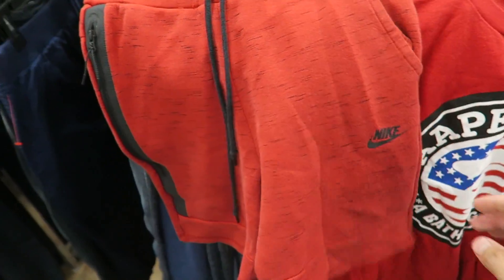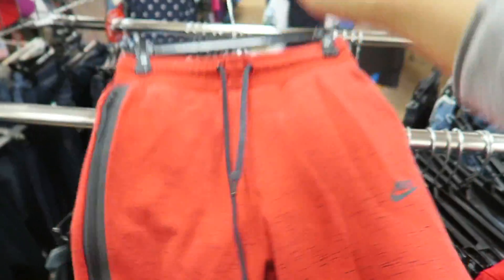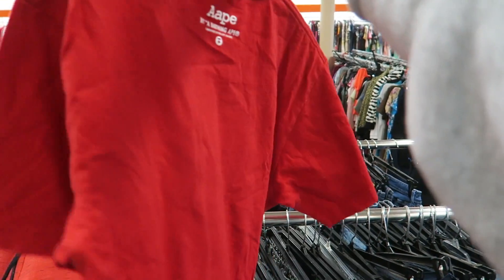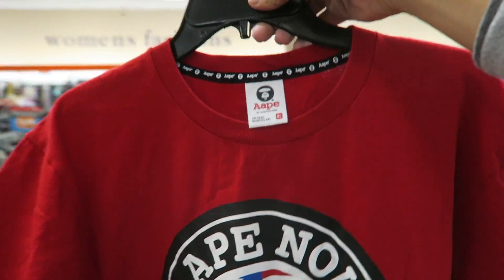I found this red Tech Fleece — size small but in really good condition, so I'm going to scoop those. Then right here I found a Bathing Ape tee — you see it right there, 'Ape by A Bathing Ape.' Very fire.